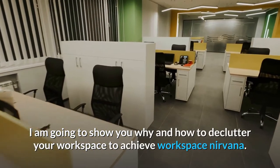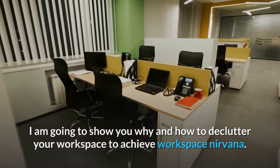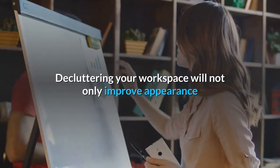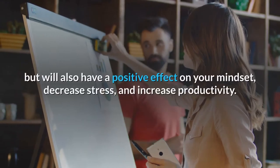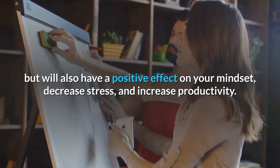I am going to show you why and how to declutter your workspace to achieve workspace nirvana. Decluttering your workspace will not only improve appearance but will also have a positive effect on your mindset, decrease stress, and increase productivity.